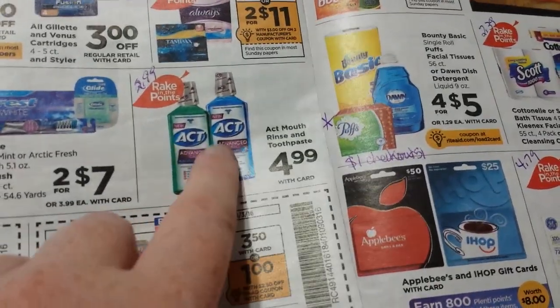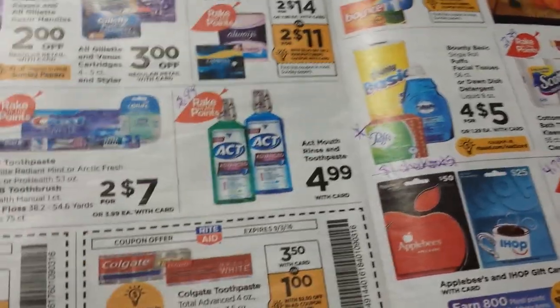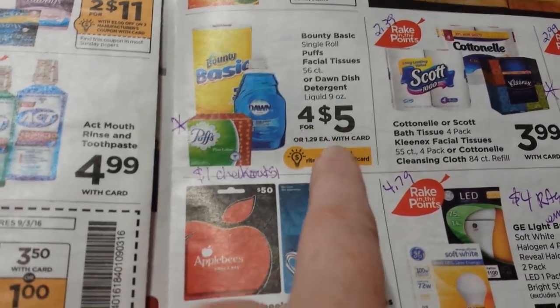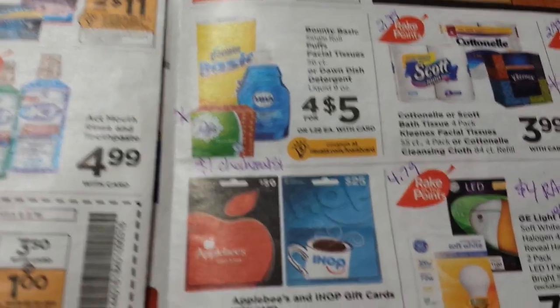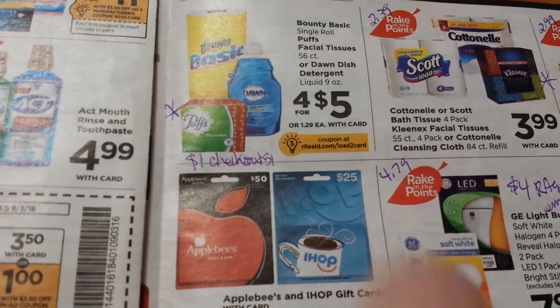For ACT, there's going to be a new dollar coupon coming in the paper — watch for that. With the points and everything it'll make it $1.99. You might have some Rite Aid coupons for Listerine that could make that a good deal. We talked about the Pampers in the other video. Puffs are 4 for $5 or $1.29 each. I still have a dollar back on my Checkout 51 rebate, and I think the best coupon we have is $0.25 off — that'll make it about $0.04.